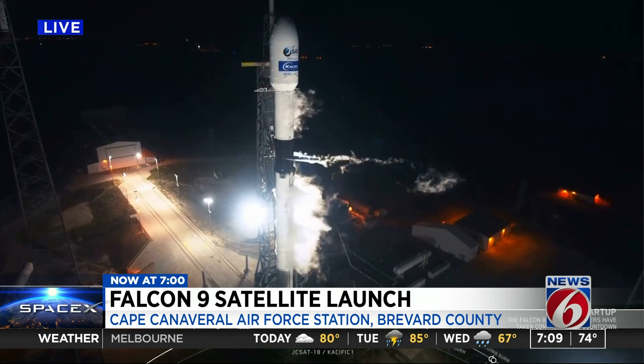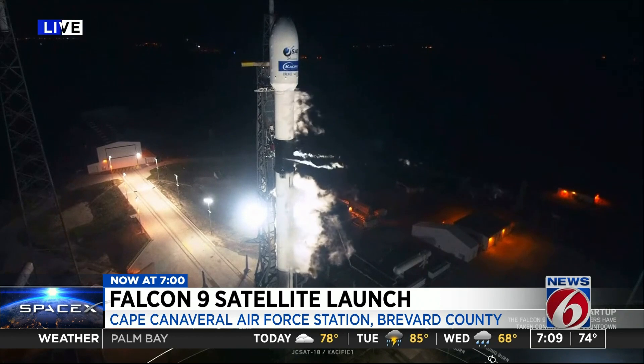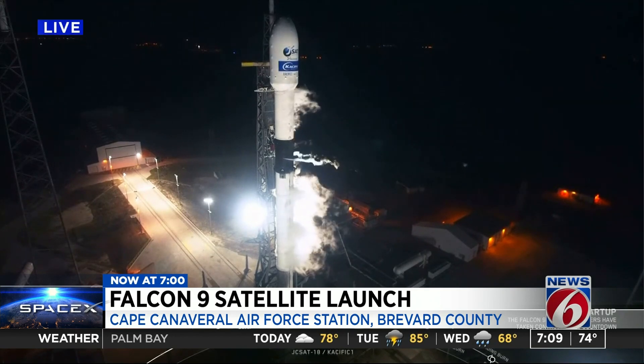Just seconds away from this liftoff. The weather has been perfect. I think they just said 15 seconds. Let's go ahead and listen in.